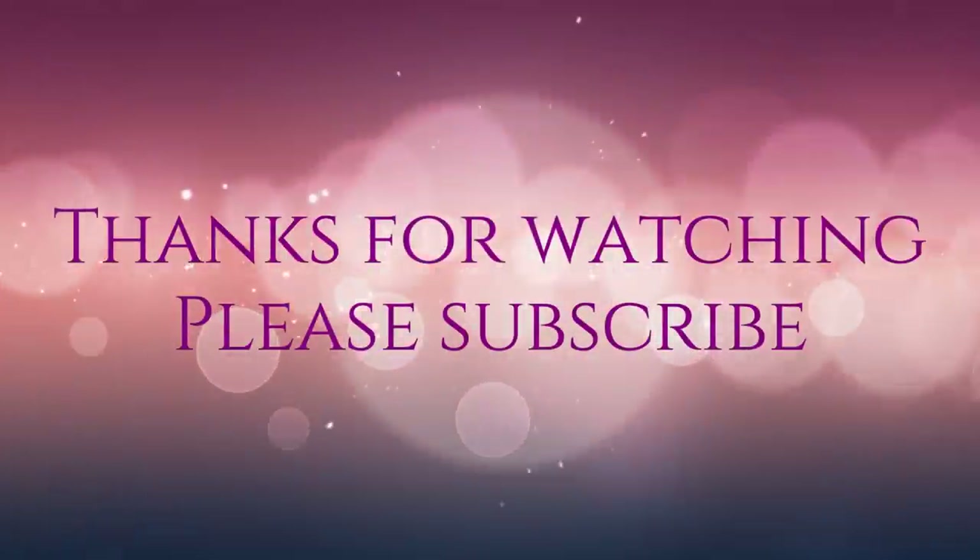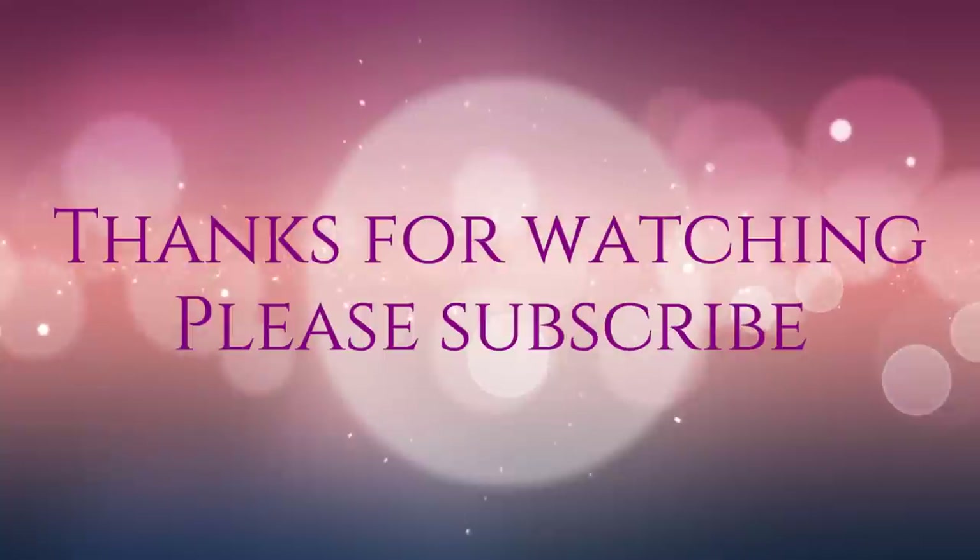Alright guys, that is the haul for today. Thank you so much for hanging out with me. Hit that like and subscribe, and as always, go out and get what's yours.